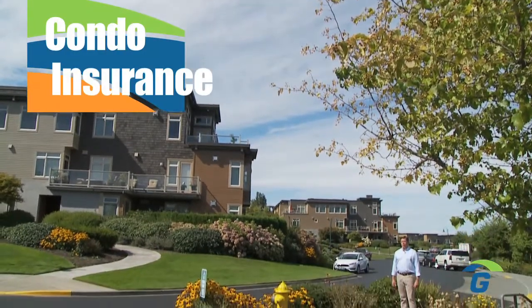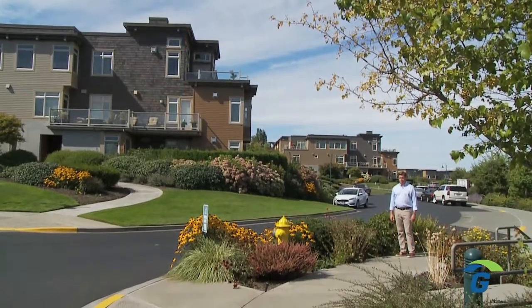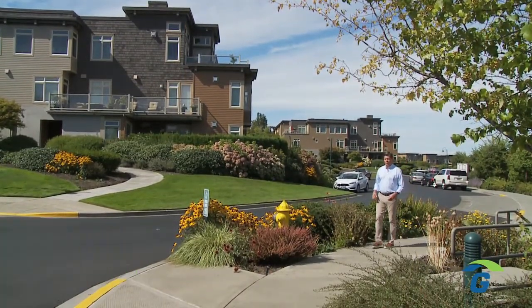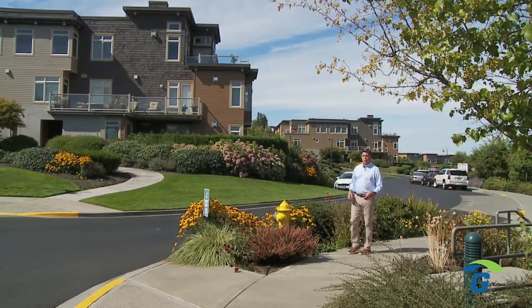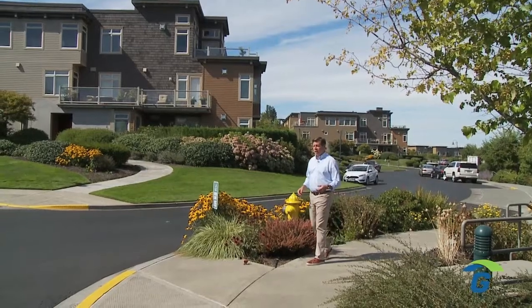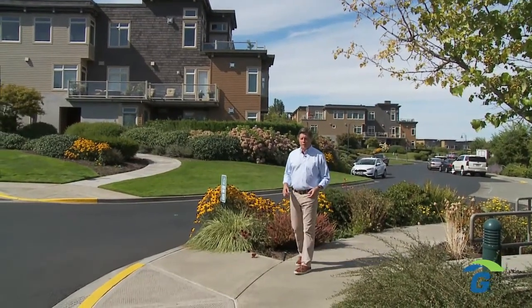If you're renting a condominium, it's a good idea to look into renter's insurance. Renter's insurance provides protection for the valuables inside your condo, like your furnishings, your clothing, or your electronics. And it moves with you, providing protection for the things you have in your car or on your person when you travel.